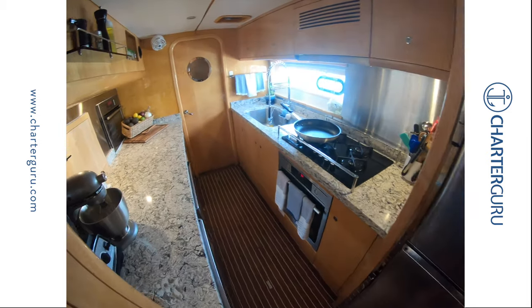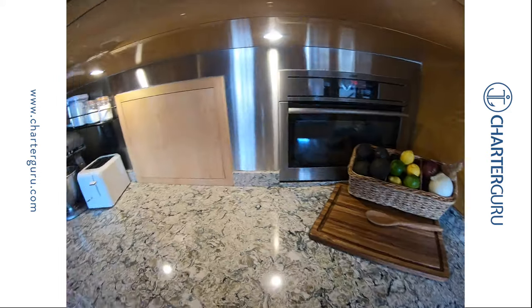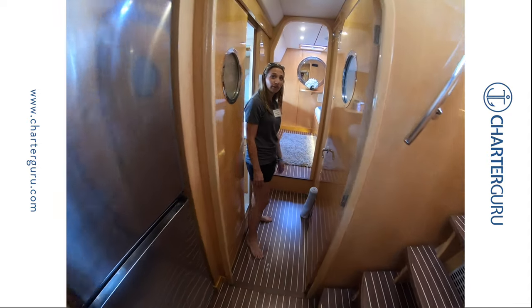This is where the magic happens. For every charter, tailored and customized to each and every guest. And our final VIP cabin.